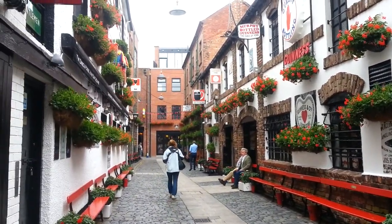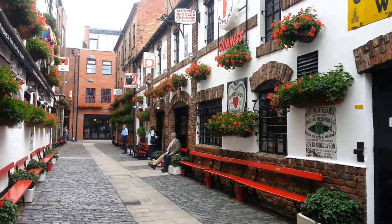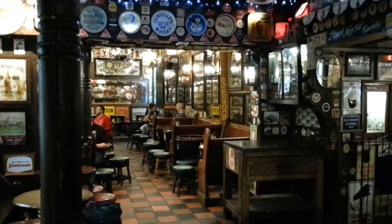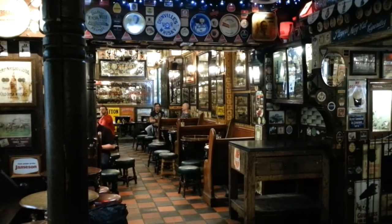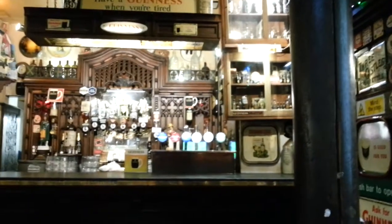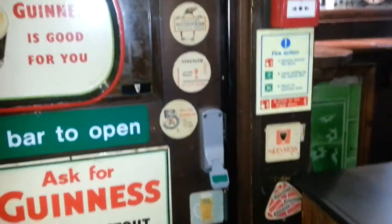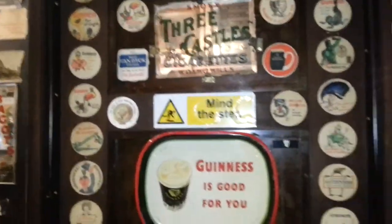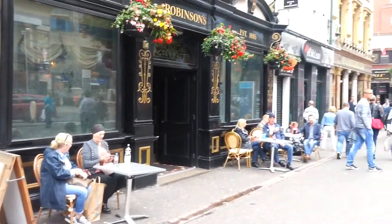We went to the Duke of York pub near St Anne's Cathedral, which is either the oldest pub in Belfast or the site of the oldest pub in Belfast, depending on whether you speak to myself or Gaynor. Things did get a bit heated in the debate. The walls of the Duke of York are covered in pub memorabilia — beer mats and things like that — it's absolutely fascinating. This place is full of Guinness memorabilia, so if I could actually drink Guinness, this is where I'd go.